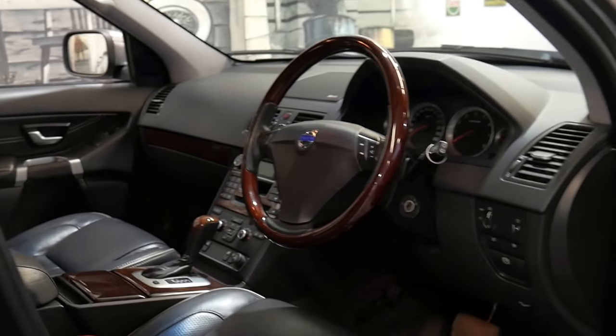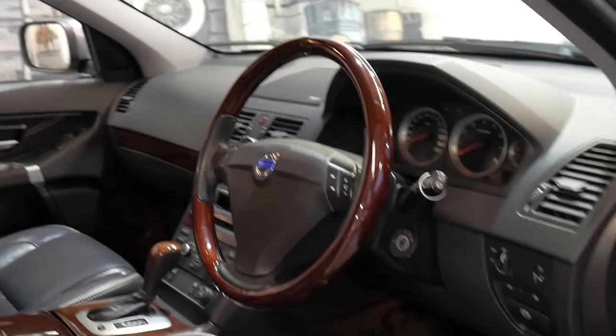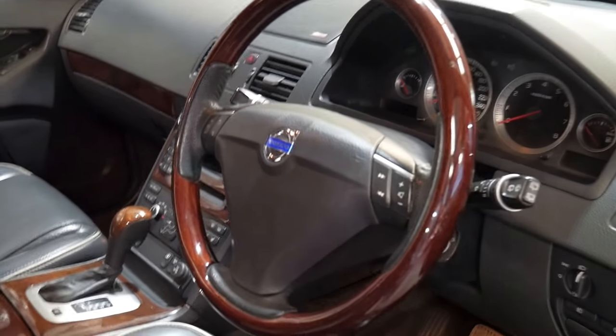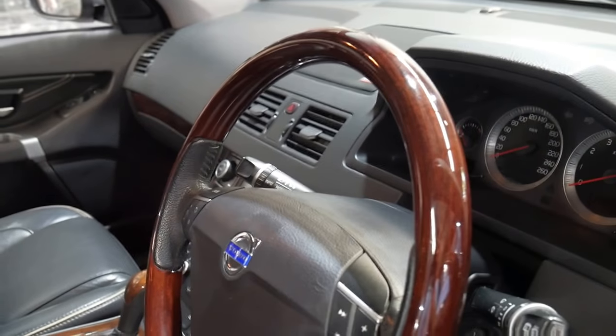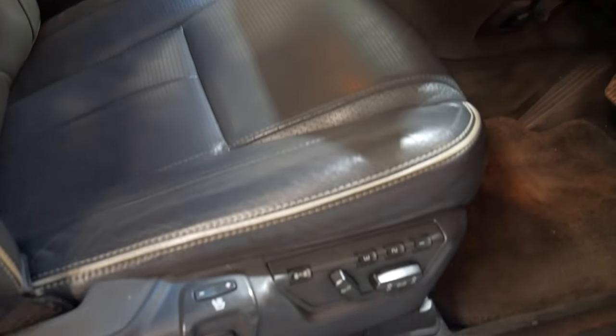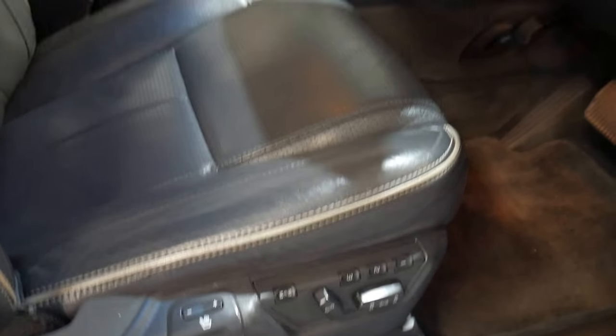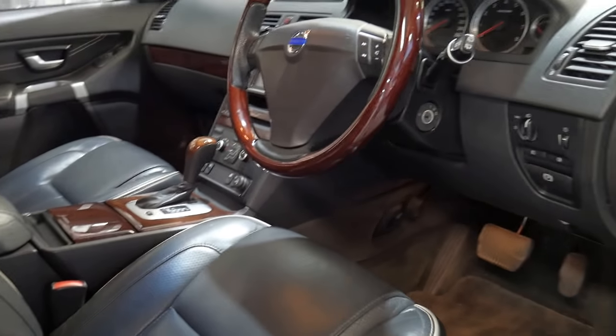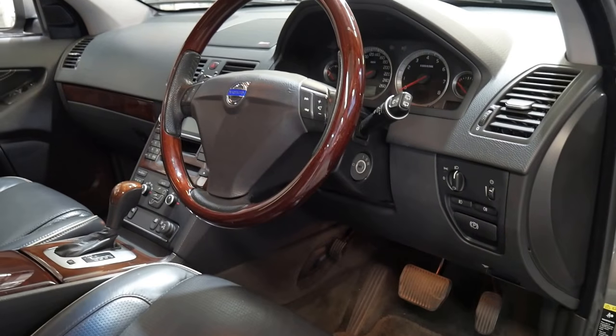The executive got beautiful soft leather and wood grain inserts along with the timber steering wheel, which looks fantastic and almost looks like it's been replaced with a brand new one. You've also got air-conditioned seats and heated seats in the front, heated seats in the back, and a memory electric driver's seat.